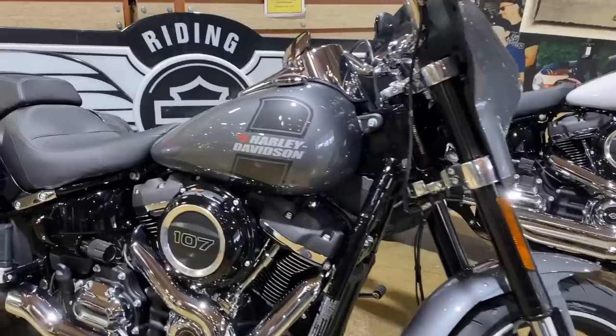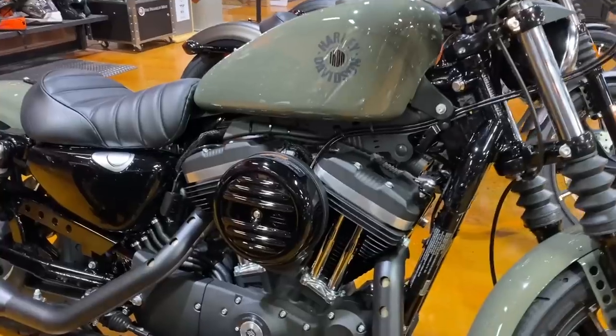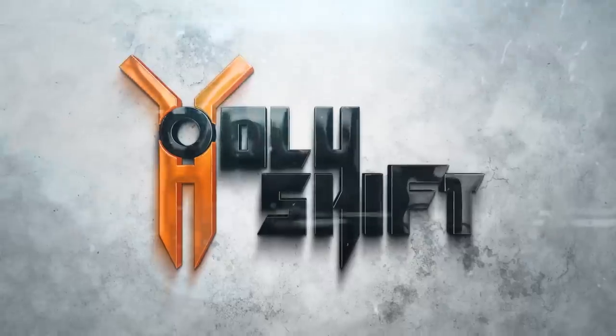I was planning on going for a nice ride to test out the gloves and the heated vest, but again the beautiful weather surprised us and it's too nasty to go riding.